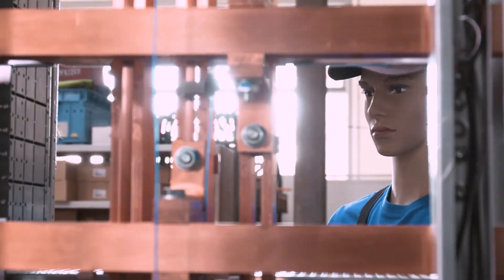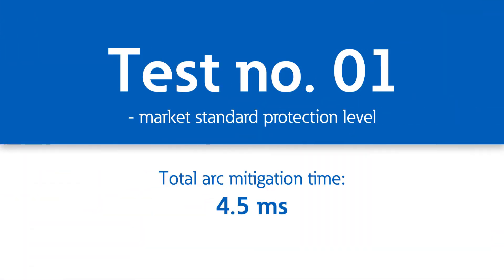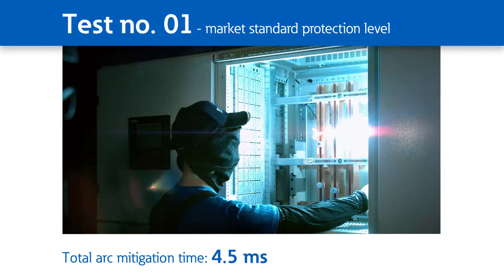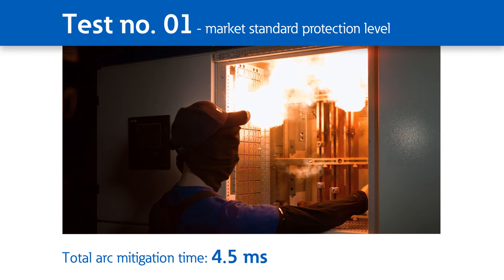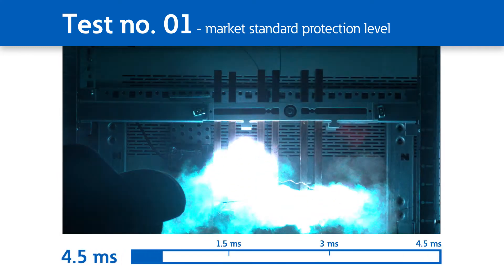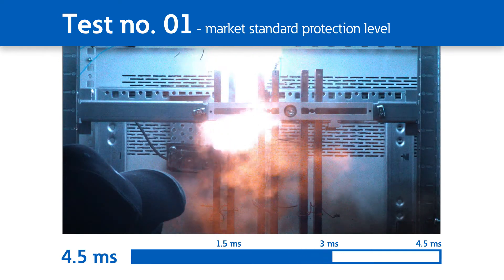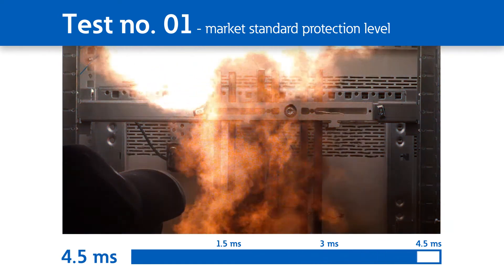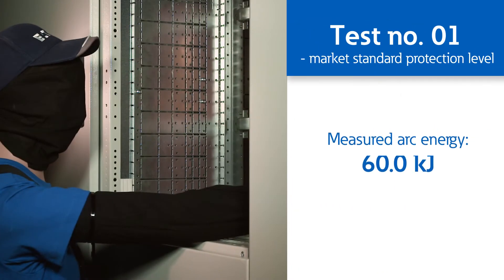When it comes to the safety of your staff and equipment, every millisecond counts. Our first test shows the consequences of having a protection system with a total Arc mitigation time of only 4.5 milliseconds. This means Arc Faults have 4.5 milliseconds to cause damage, and the energy they emit reaches a dangerous peak of 60 kilojoules.